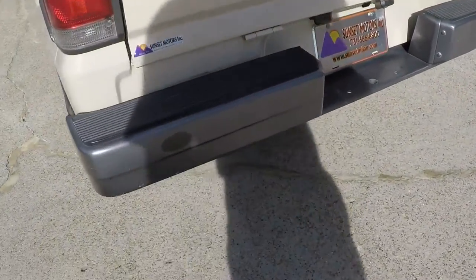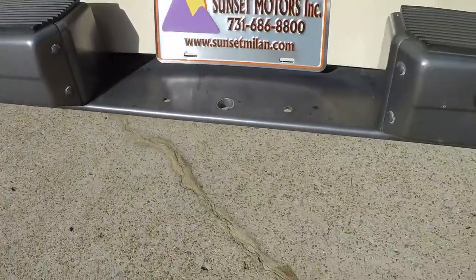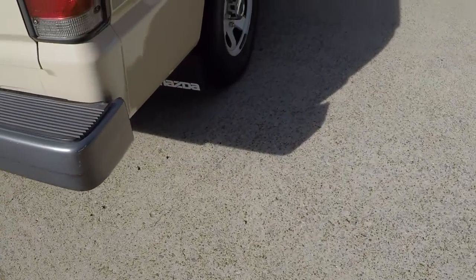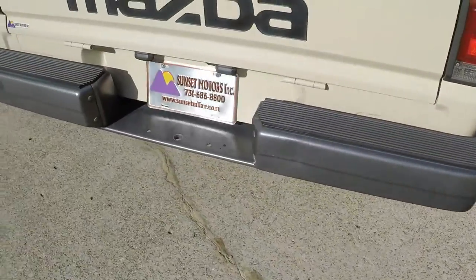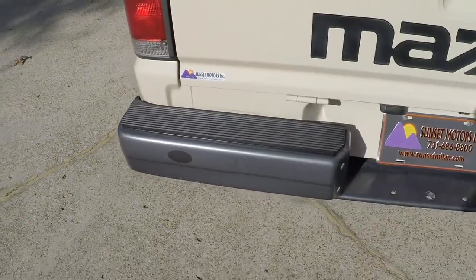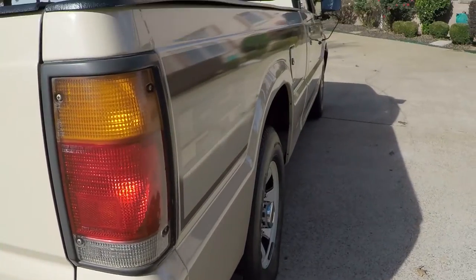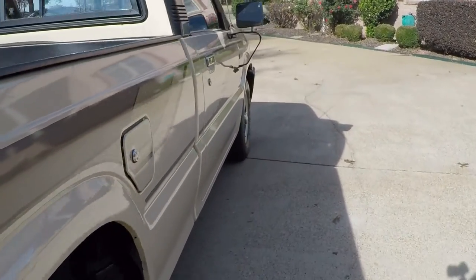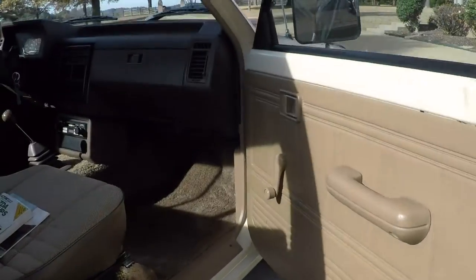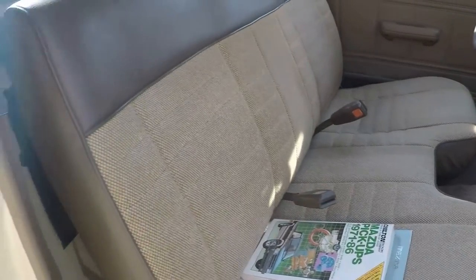It's got a few little dents on the bumper — nothing major. Trying to find all the flaws on it. There's a small dent here too. Body is nice and straight. Very clean.